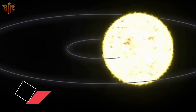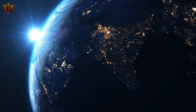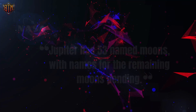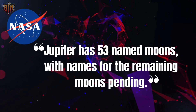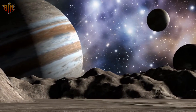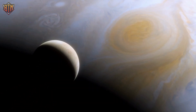Jupiter orbits the Sun every 11.86 Earth years, and the Earth catches up with Jupiter every 398.9 days as it revolves around the Sun, causing the gas giant to appear to move backward in the night sky. There are several moons around Jupiter. According to NASA, Jupiter has 53 named moons, with names for the remaining moons pending, and it is currently believed that Jupiter has 79 moons altogether. The Galilean satellites, the first four moons identified outside of Earth, hold the greatest scientific curiosity.